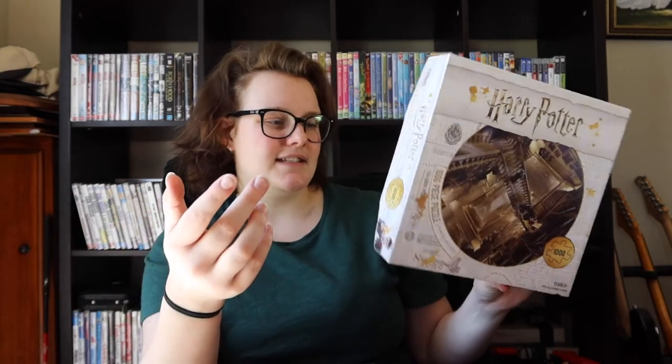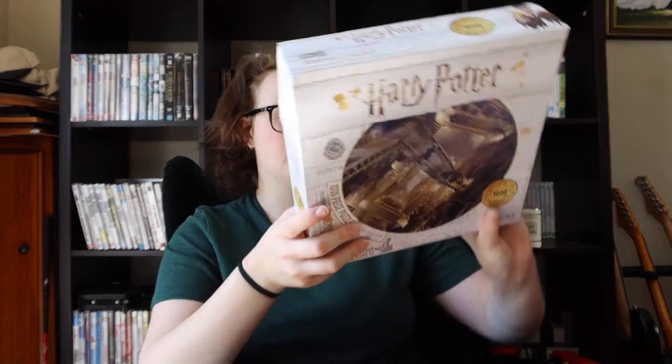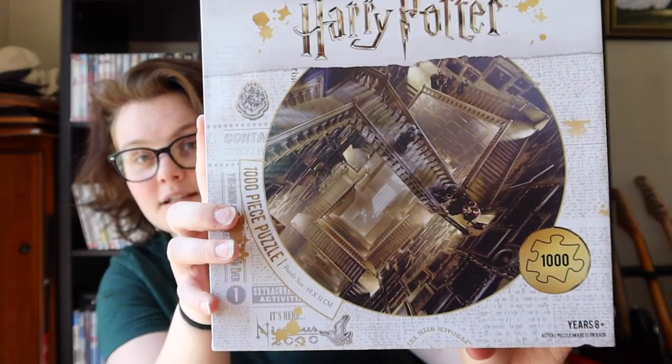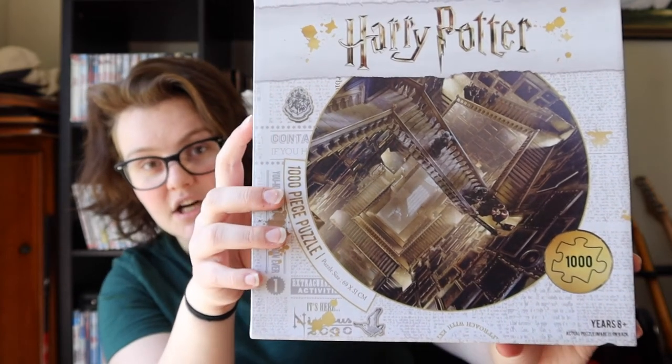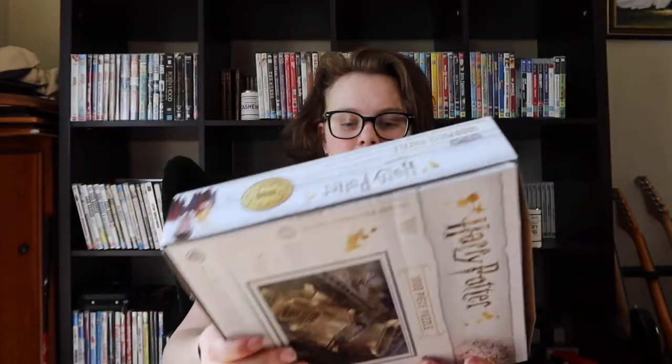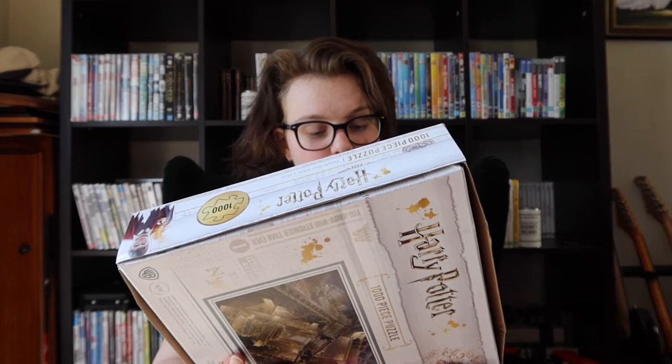Now we're going to look at my Harry Potter puzzles — I only have three. I thought I had more but clearly I need to expand my collection. You'll see this packaging a lot; it's like a new marketing thing where the Harry Potter license has been sold to different companies with this kind of vibe. This first puzzle is a thousand pieces and it's so hard because everything is a very similar color and there's lots of lines going in all kinds of directions — staircases, pictures on the outside. When I finished this one I left it together for three months because I'd put too much effort into it.